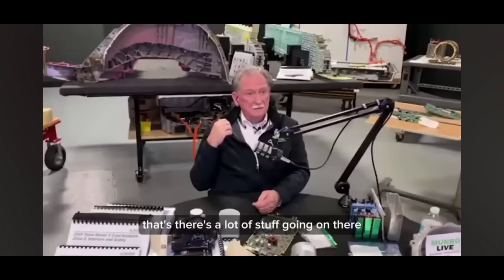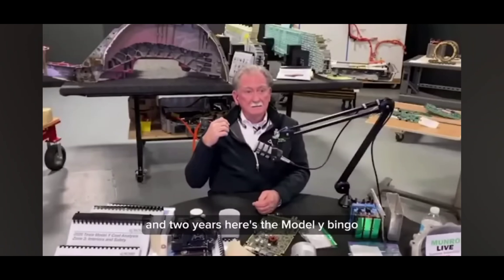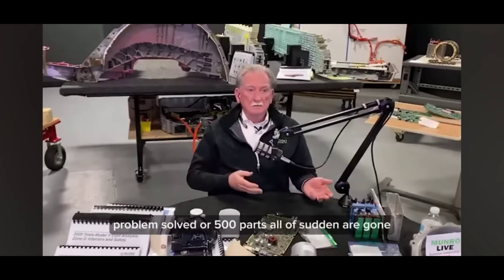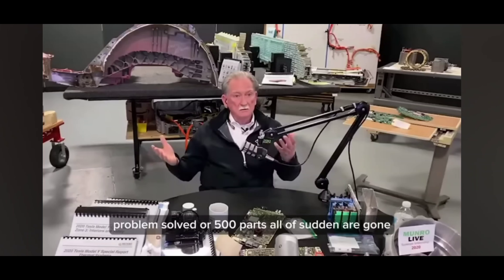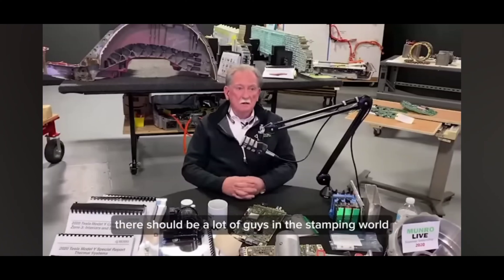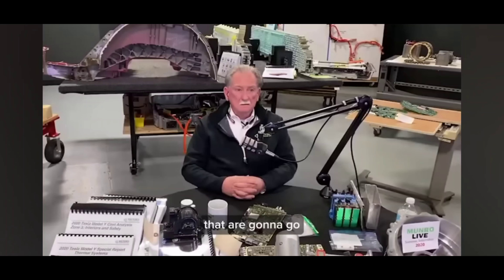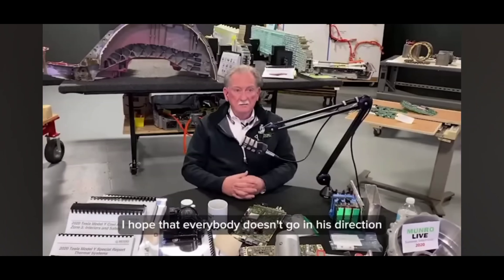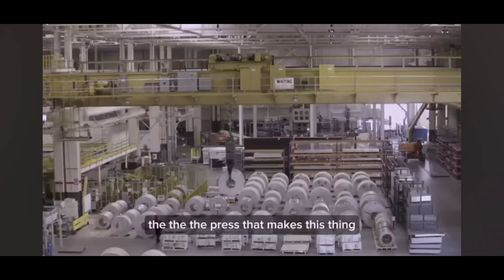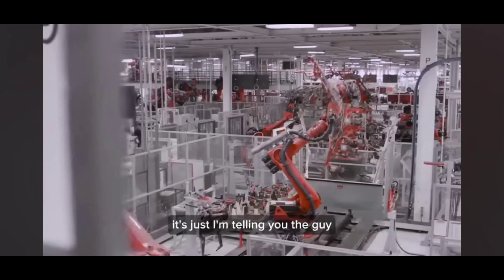That die right in back of us — that's a killer, there's a lot of stuff going on there. And two years later, here's the Model Y — bingo, here it is — problem solved. 500 parts all of a sudden are gone. I don't even know if I need a body shop anymore. There should be a lot of guys in the stamping world that are going to be worried. I don't even know how he got the press that makes this thing done in two years.